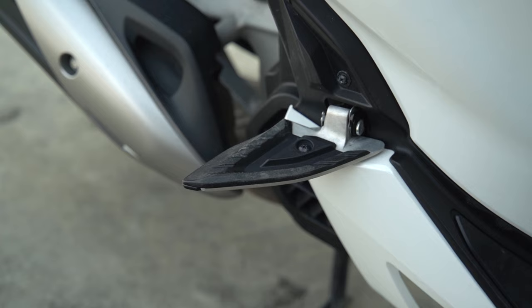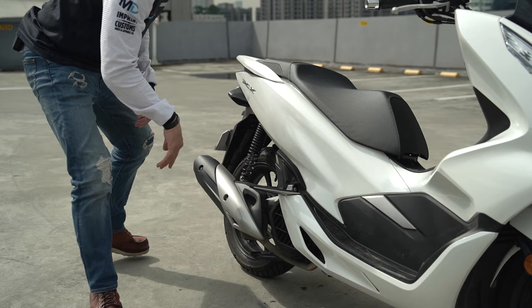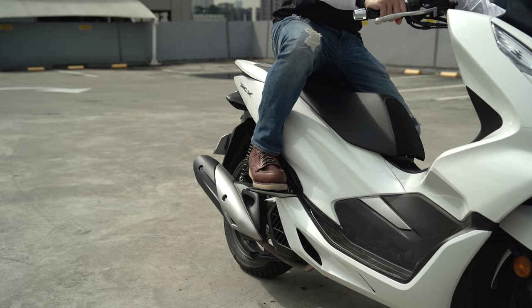One unique quirk I find with the PCX is the design of the passenger foot pegs. They're not your typical peg. When not in use, they fold flush with the bodywork of the bike, and when you need to use them, they reveal a wide surface area for your foot.